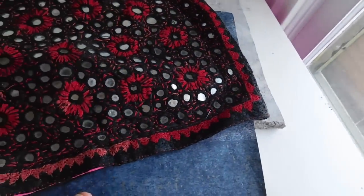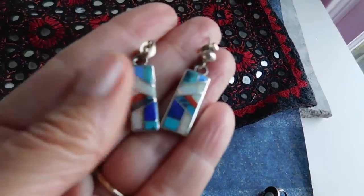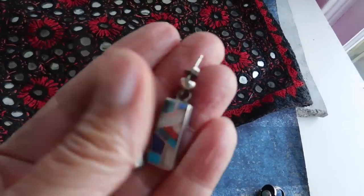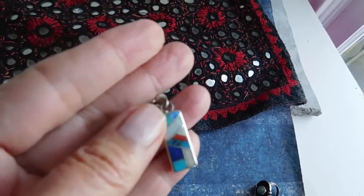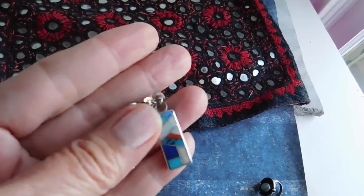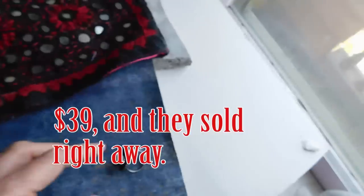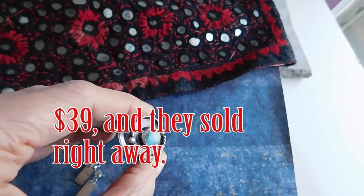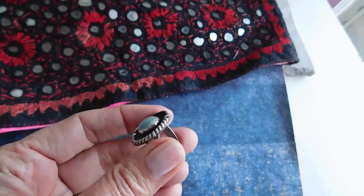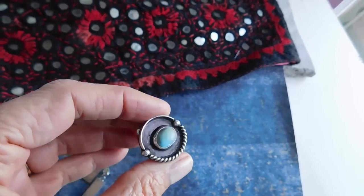I listed these - they are Zuni inlaid earrings. They've got a lot of opal, turquoise, lapis - really beautiful inlay work. I listed those for $48. And a turquoise ring - it's a nice oxidized silver background, pretty robin's egg blue turquoise. Listed that for $47.